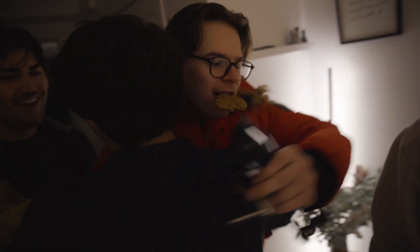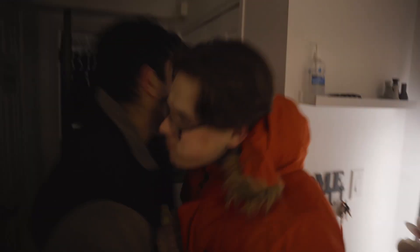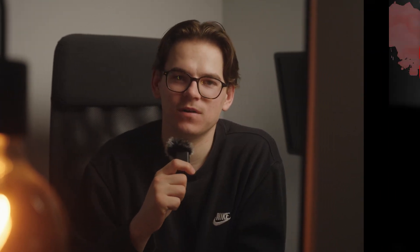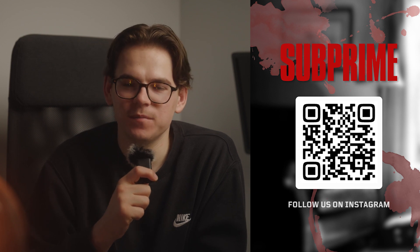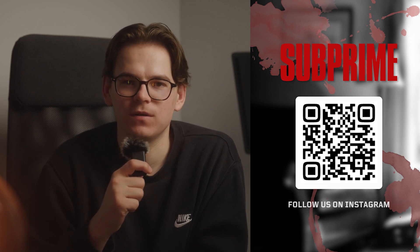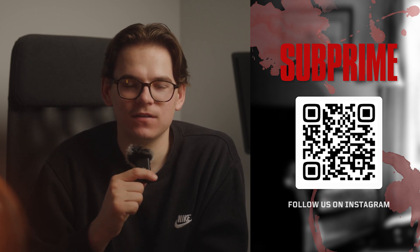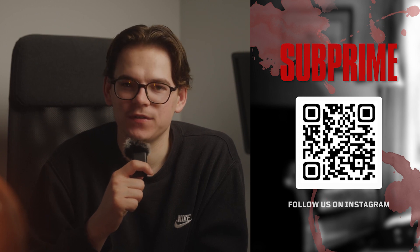A big shout out to the rest of the crew on the film — it was so enjoyable and such a great atmosphere working with all of you on set. I look forward to working with you all again very soon. Make sure you follow Subprime on Instagram to stay up to date with their updates and find out when the film comes out. There's probably more BTS content coming on that Instagram account as well, so make sure you give it a follow. Thank you for watching — if you'd like to see more content like this, please like and subscribe, and comment down below. I'll see you guys in the next video.